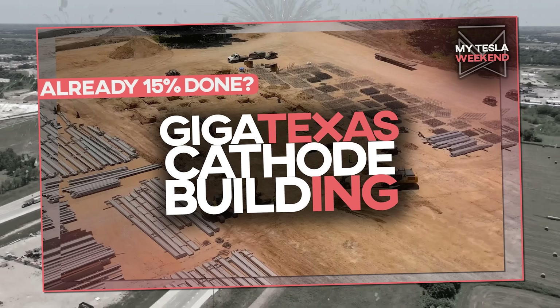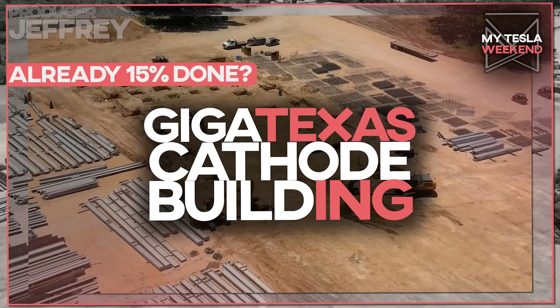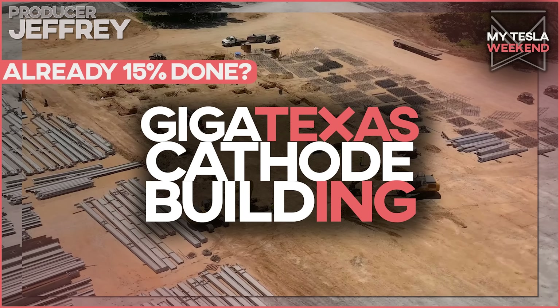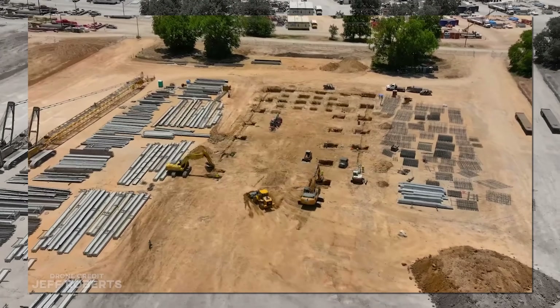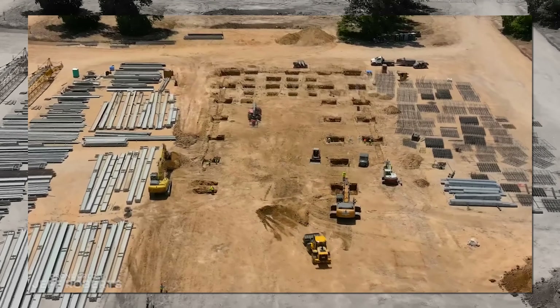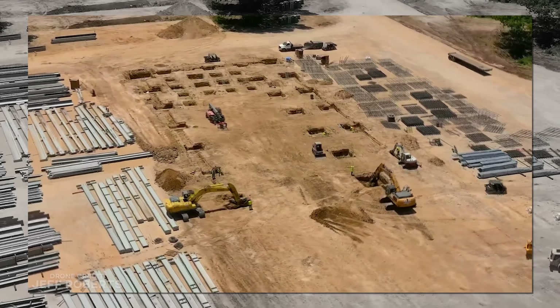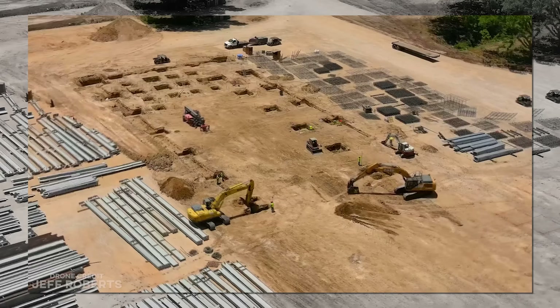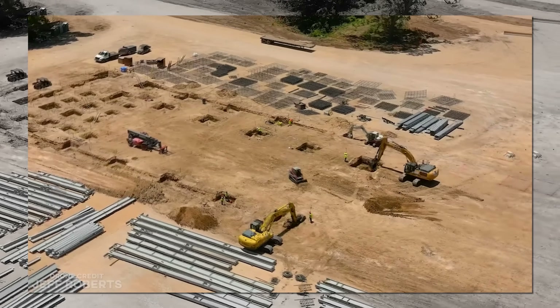The cathode building at Giga Texas is 15% done, sort of. I'm Brian, welcome to my Tesla weekend. We don't actually know how complete it is, in part because we don't know how big it's going to be, but also because they've really just begun. So why 15%? We'll get to that.